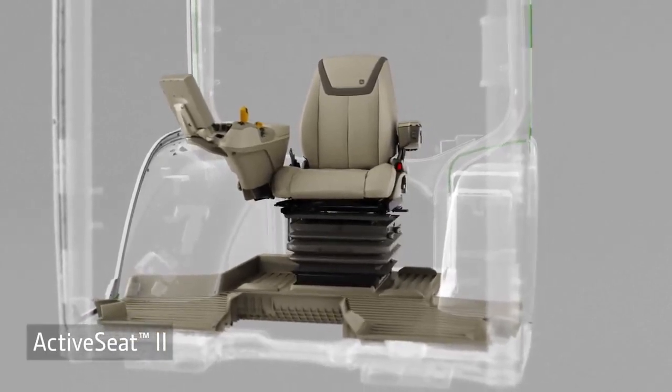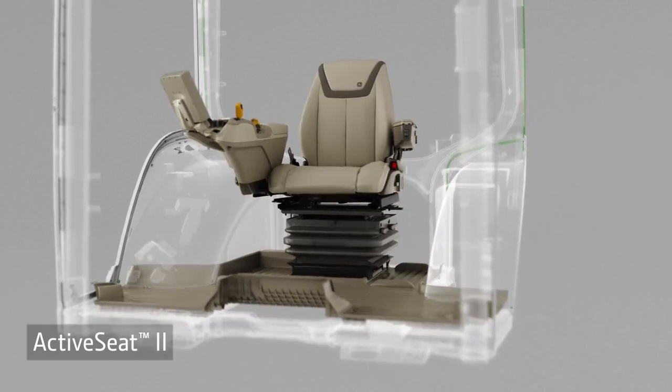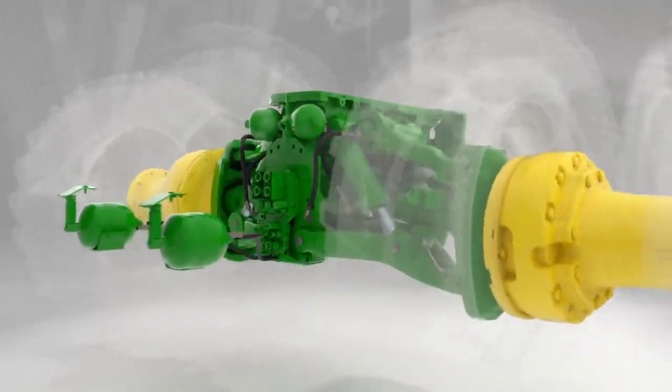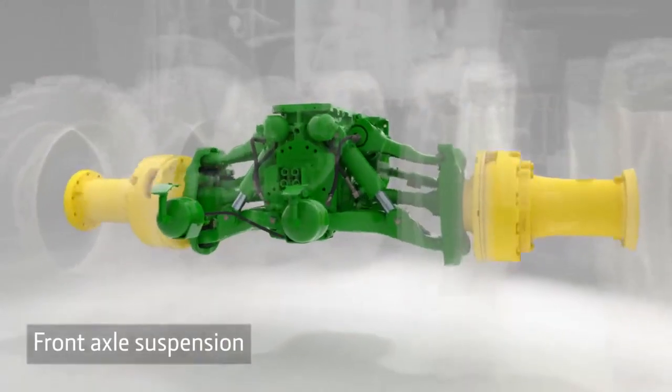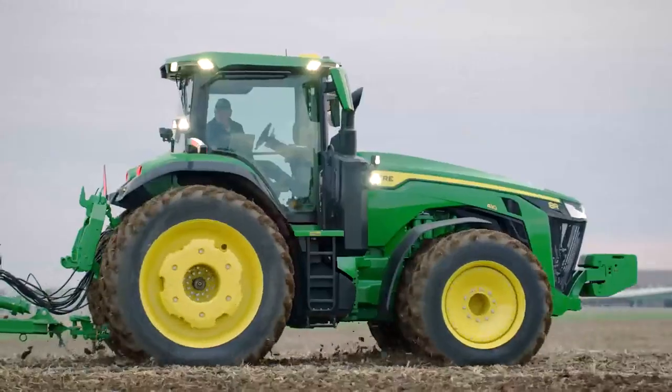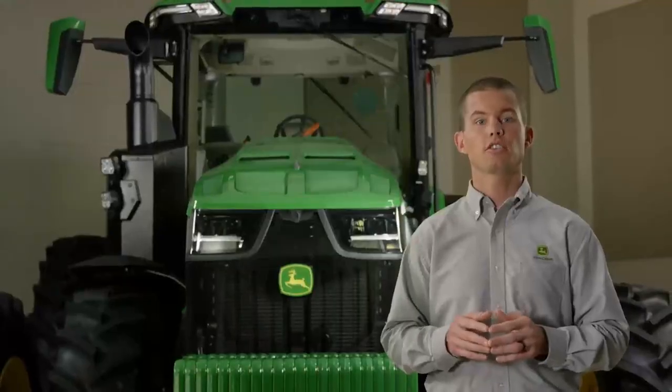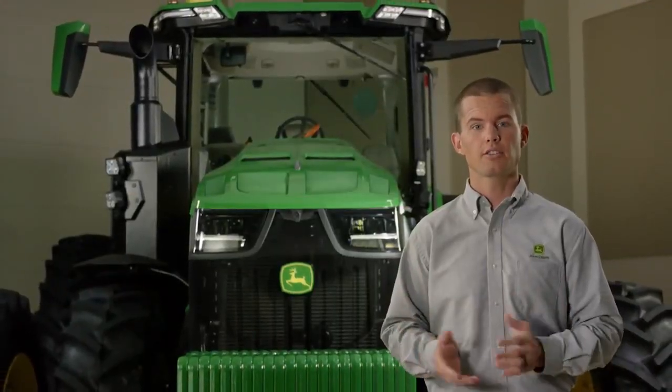You can add cab suspension, or on the top two packages, the redesigned Active Seat 2, which reduces most of the vertical movement of the operator. It now uses an electric motor for quicker response. You can also add front axle suspension to improve ride quality and help deliver power to the ground.